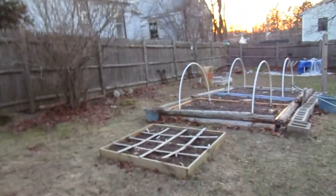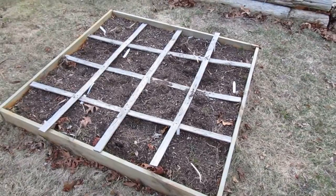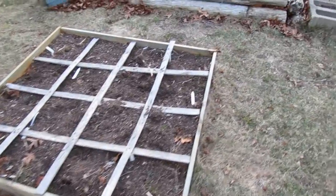Here are my gardens — a couple of my beds. This was my first ever square foot raised bed. I'd started it last year and didn't get great results, so I'm going to try to improve the soil and see what happens.